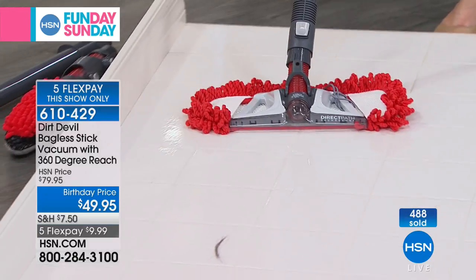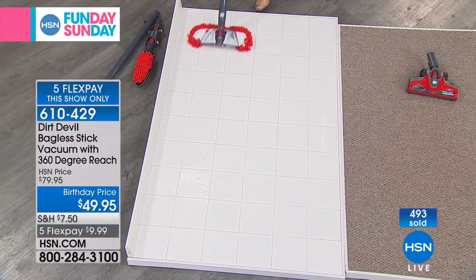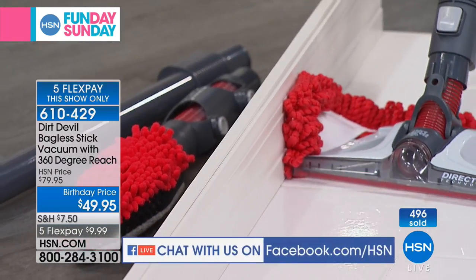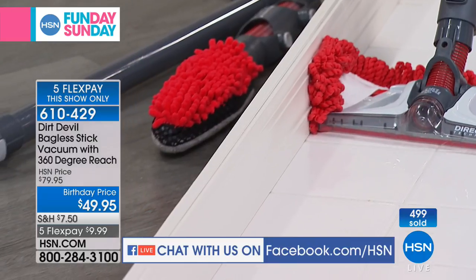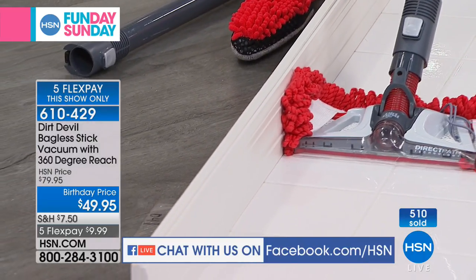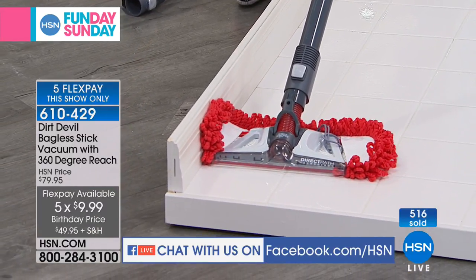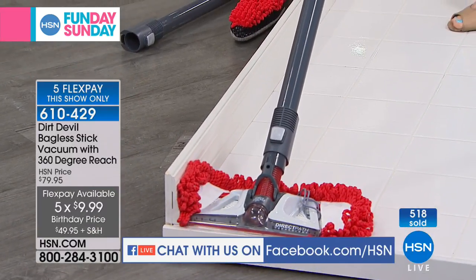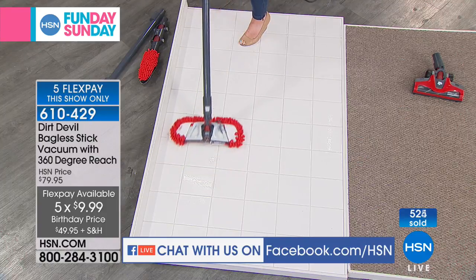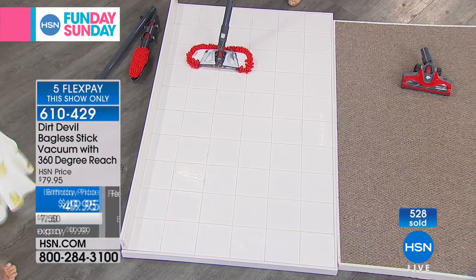We do have a little bit of a hold because we want to welcome over 200 new HSN customers today. Welcome — it's Fun Day Sunday here and we're going to make cleaning fun. We're going to save you a lot of money while you're cleaning and you're getting reputable brands like Dirt Devil. Don't forget, we're also offering FlexPay. If you are new to us and you shop Dirt Devil other places, instead of spending $119, FlexPay means $9.99 on any major credit card, including PayPal.